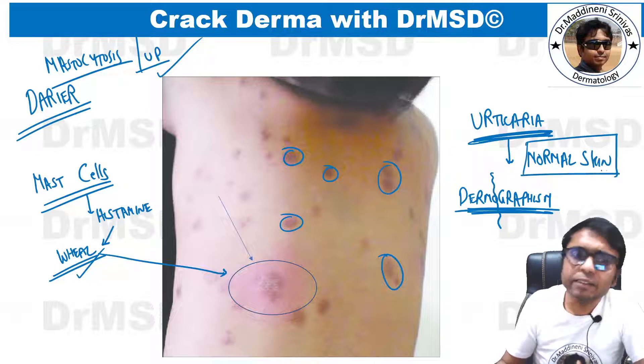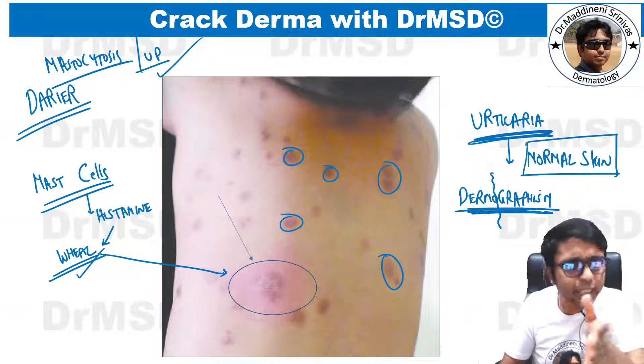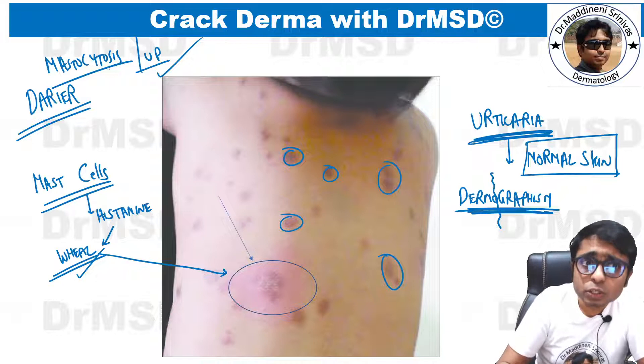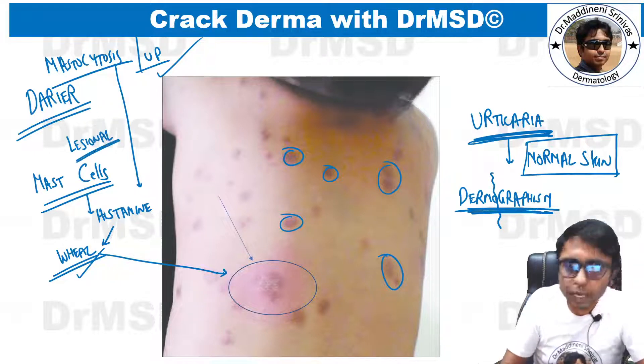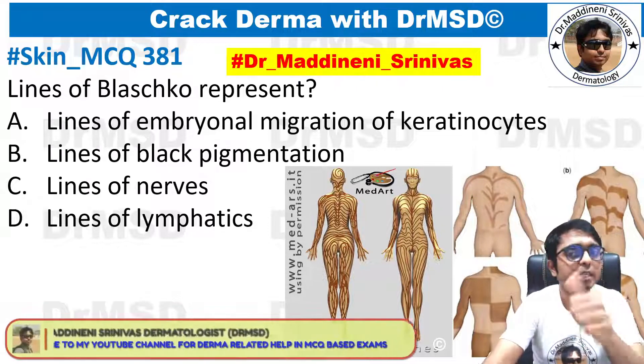So that is the main difference: in urticaria, normal skin shows a wheal-and-flare response through a similar mechanism of histamine release, whereas in mastocytosis, this response is seen only in the lesional skin. The underlying mechanism of histamine release is similar in both conditions.